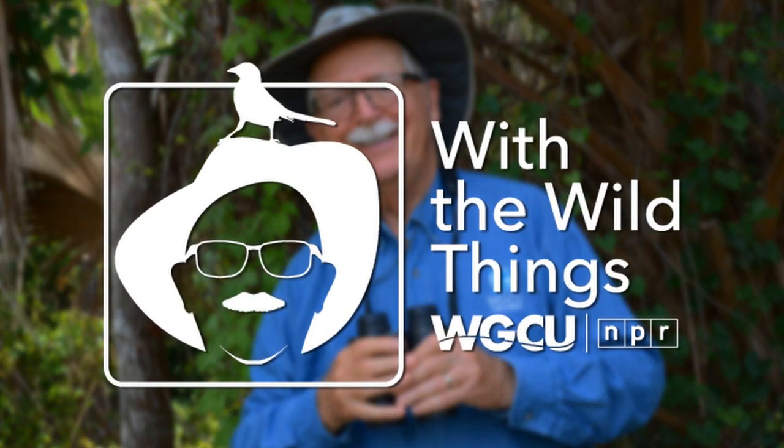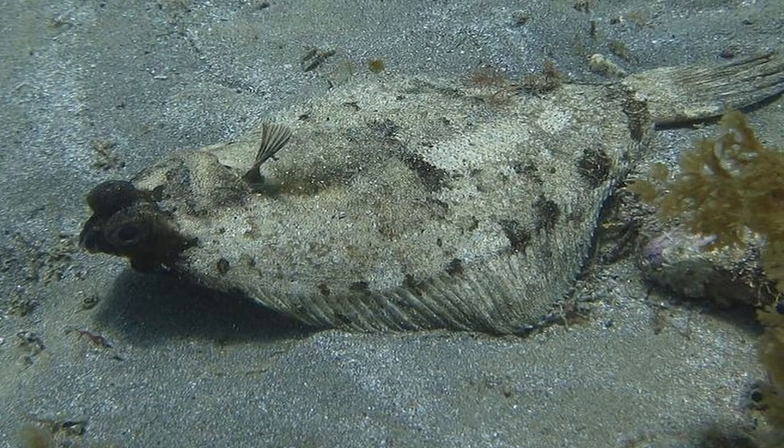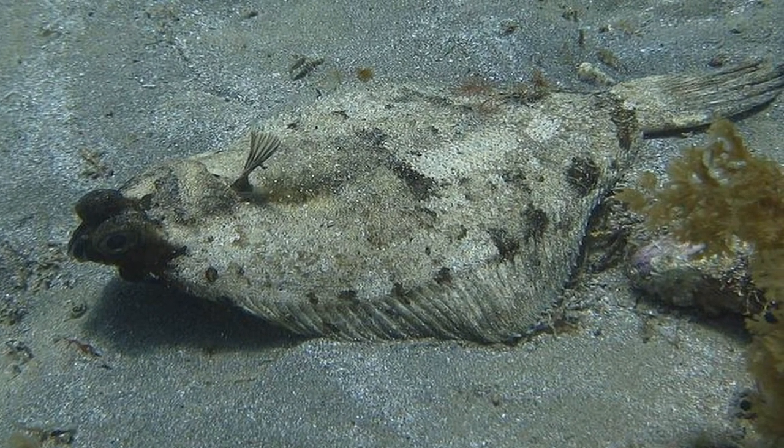Hi, I'm Dr. Jerry Jackson, out with the Wild Things. As I was floundering around for a topic for this week's Wild Things, it occurred to me — why not flounder?